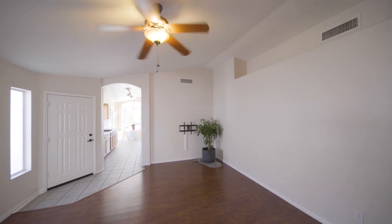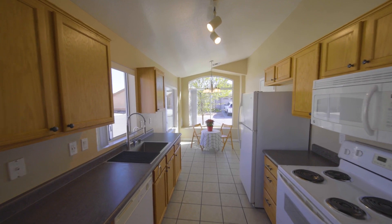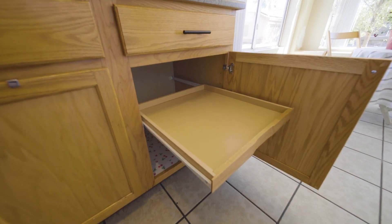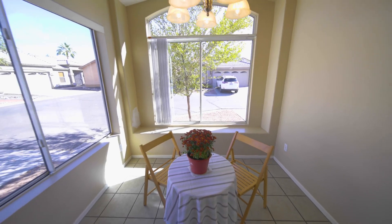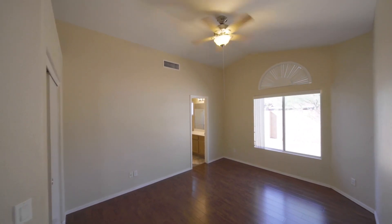Let's check out the kitchen. The primary suite has vaulted ceilings and a walk-in closet.